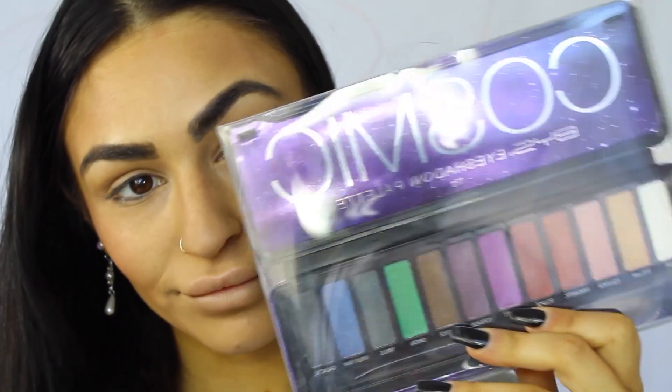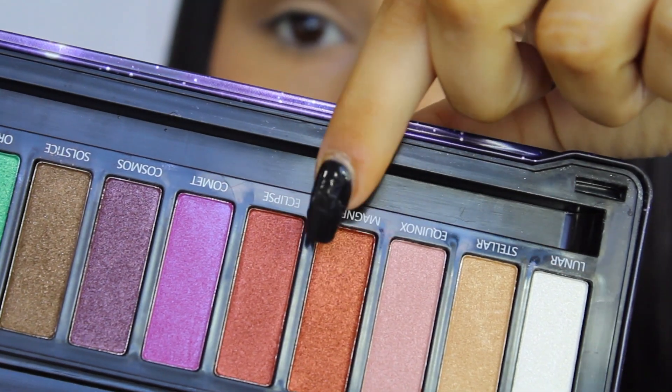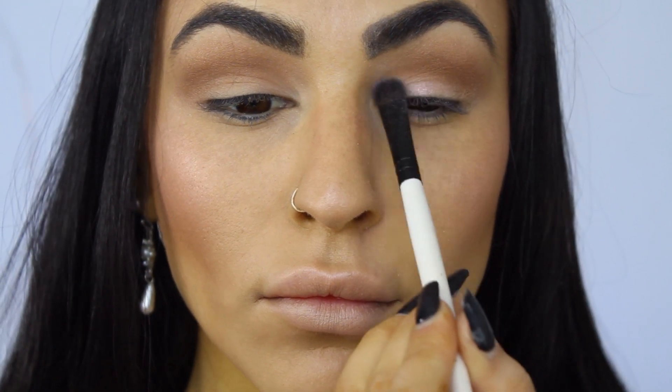Now moving in to the fun part of the makeup tutorial. I've already used a base shade of white eyeshadow, and then I'll be going in with the shade Solstice for my crease, and then Magnetic over the top of it just to warm it up a little bit. And then straight on top with a flat top brush on my eyelid, I'll be going in with the shade Equinox.